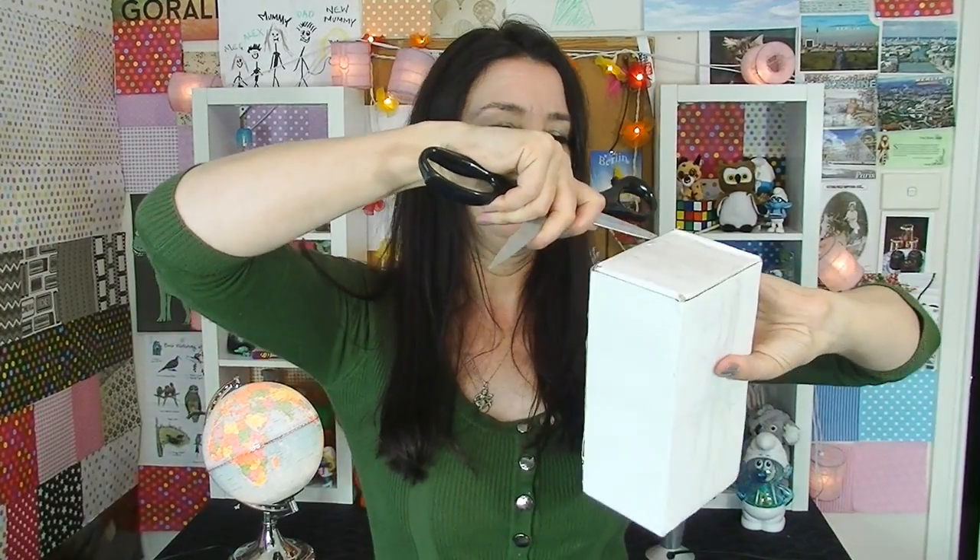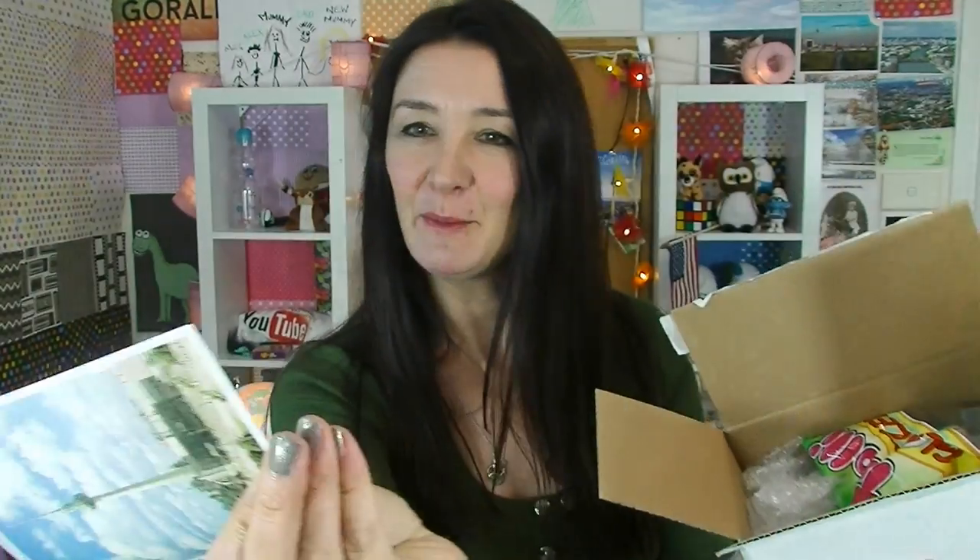Point the scissors away from yourself. Oh okay, so it's a postcard from Germany — awesome! That is the beautiful Berlin Tower, which I hope to see one day. Hi Tam, Waggie Flush here — just a little bonus taste test.